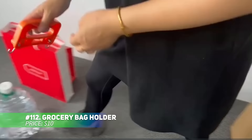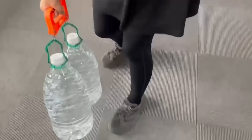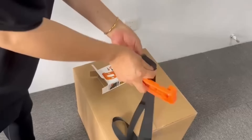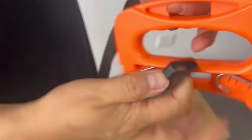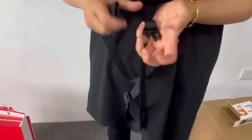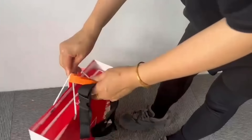Carry your groceries with ease using this versatile grocery bag holder. Featuring three carrying options — handheld, shoulder-worn, or tied for lifting — it's perfect for errands, beach trips, or outdoor activities. Made from durable materials, it holds up to 80 pounds, and the stainless steel hooks fold for easy storage. With its adjustable long strap, it handles both large and small items effortlessly.